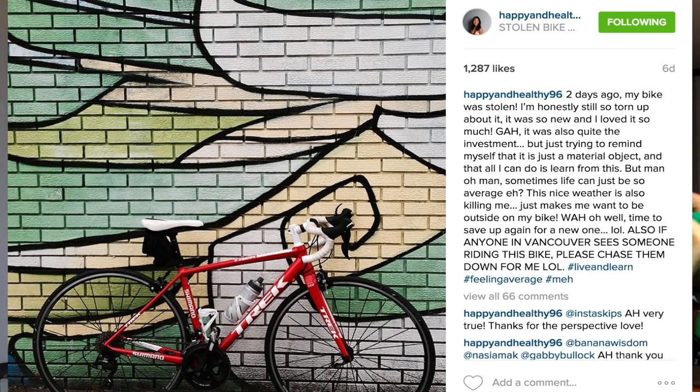We're going to do another video about bike security. Stephanie, happy healthy 96, recently got her Trek Emonda — red Trek Emonda — stolen. I think it was Vancouver. Keep an eye out for it; it's got a 32 cassette in the back, easy to spot.